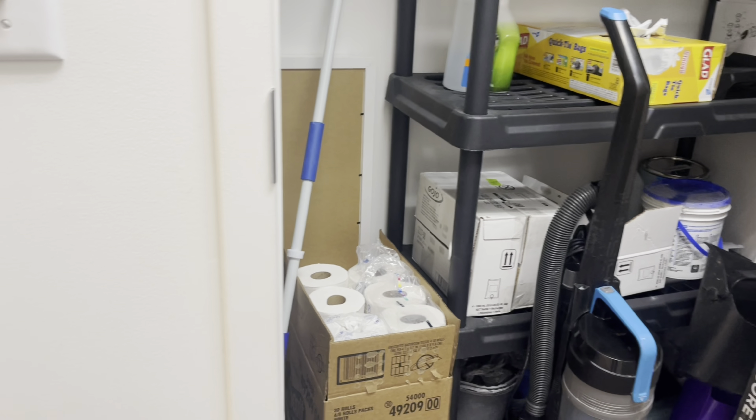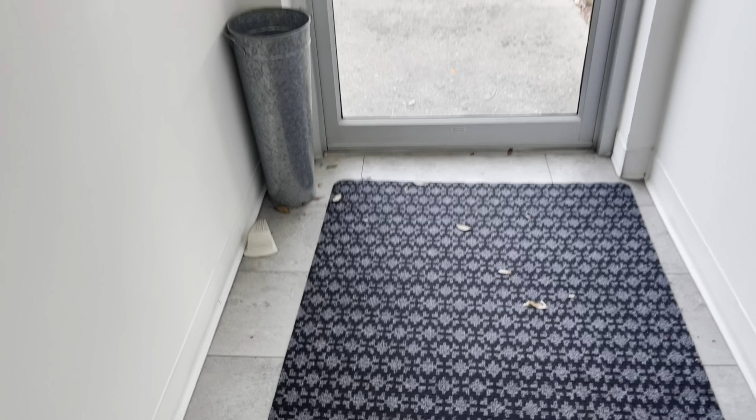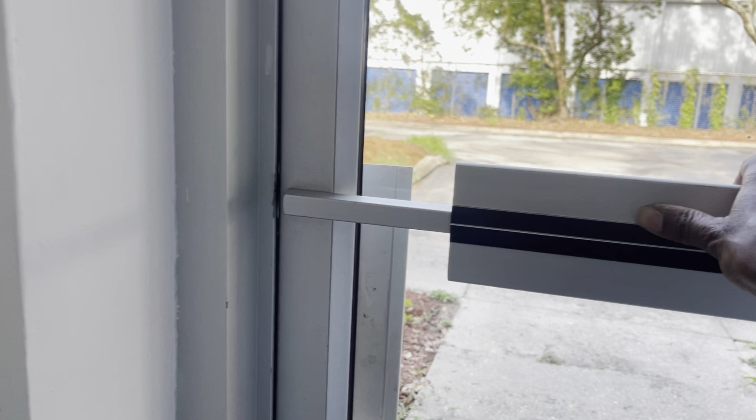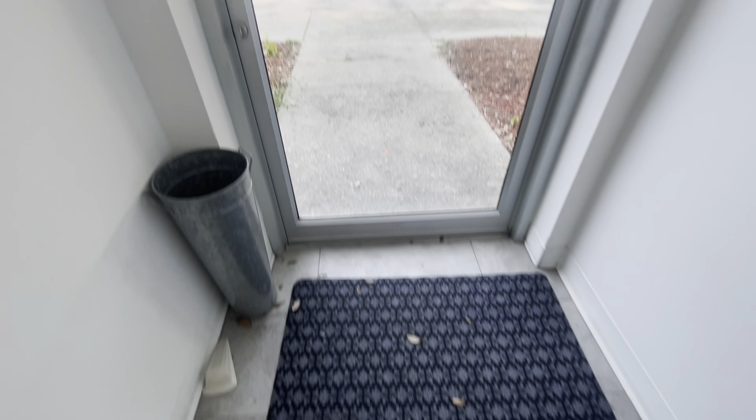Sometimes clients are walking out and don't realize they have hair on their shoes. This is where the paper napkins are right here. I had to come back just to point out that detail. This is also where the soap dispenser is — whenever the soap gets low or runs out, it's right here and I'll show you how to put that in.